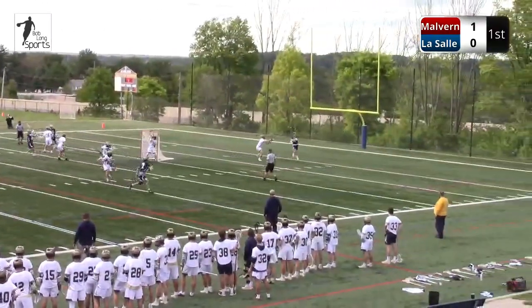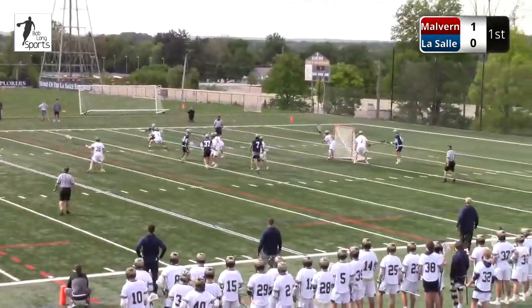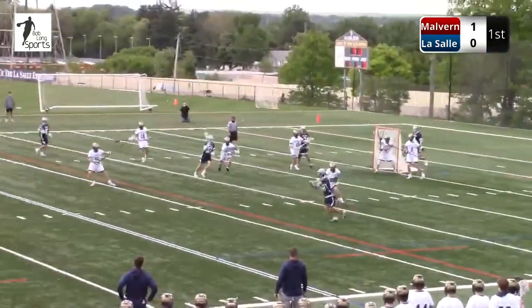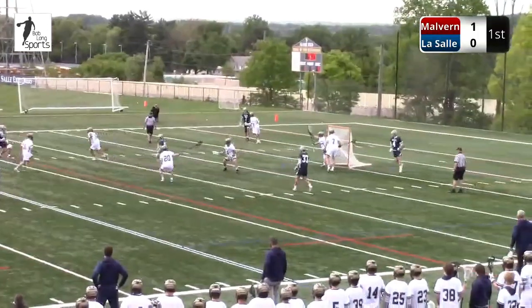Here's Sheridan, back behind the net. Malvern with some patience. Eric Spanos. Here's Peden drawing the double. Nikolic feeds back up top. That's Nicholas Potemski, the senior, takes it off to his left.